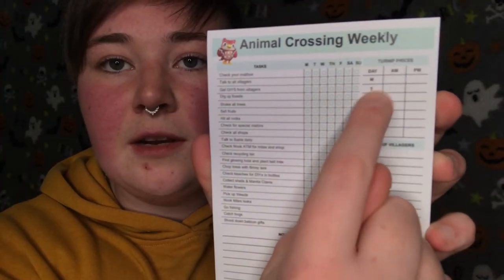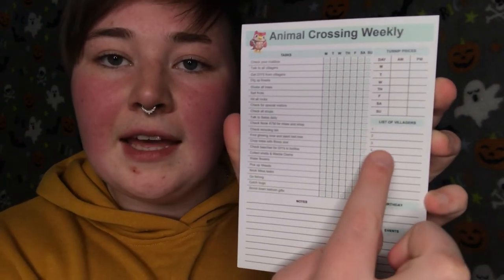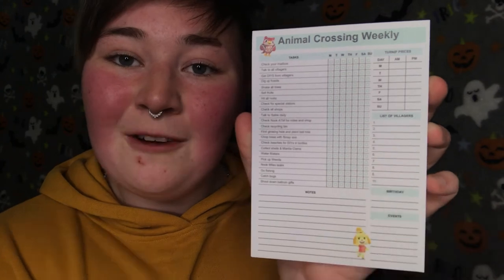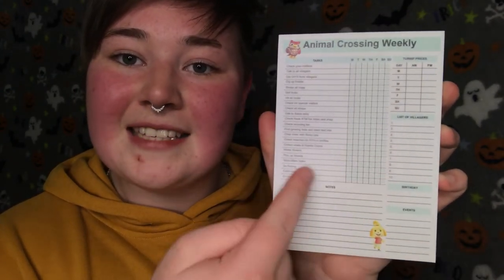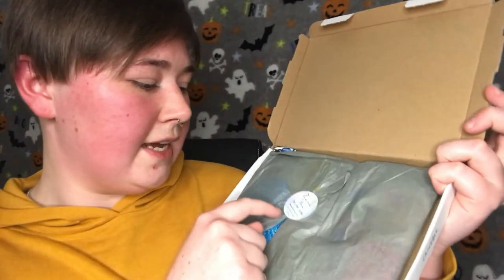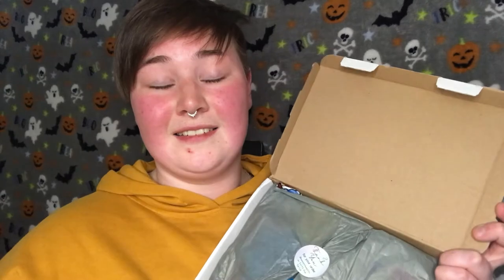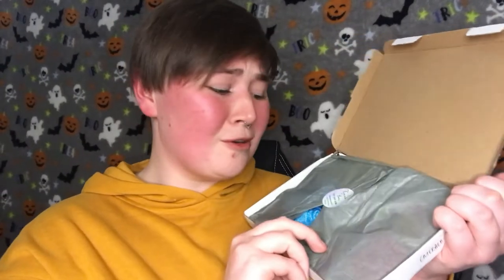So the daily tasks are: check your mailbox, talk to Sable daily, water flowers, pick up weeds, nook mile tasks. And once you've done that, you're able to tick it off the box every week, which I think is the coolest thing ever because I tend to forget the basic things while I'm playing Animal Crossing. I haven't fished in such a long time because I'm too busy collecting bugs or digging up fossils to complete my museum. But yeah, I love this. It's excellent. Also, it has turnip prices from morning to evening every day of the week, the list of villagers, your birthday, your events, and then notes. This is a great idea. Thank you so much. This is amazing.